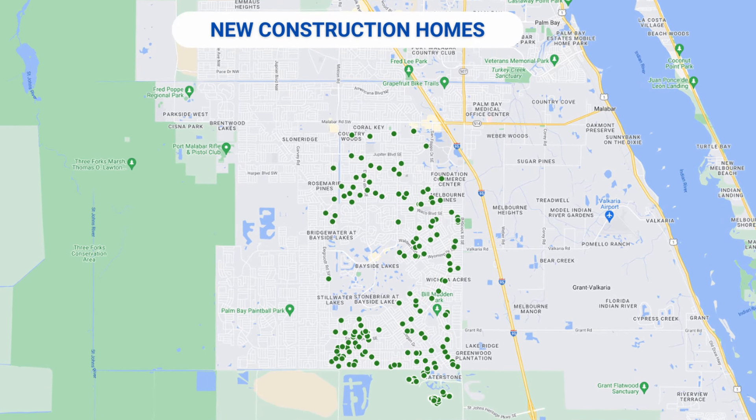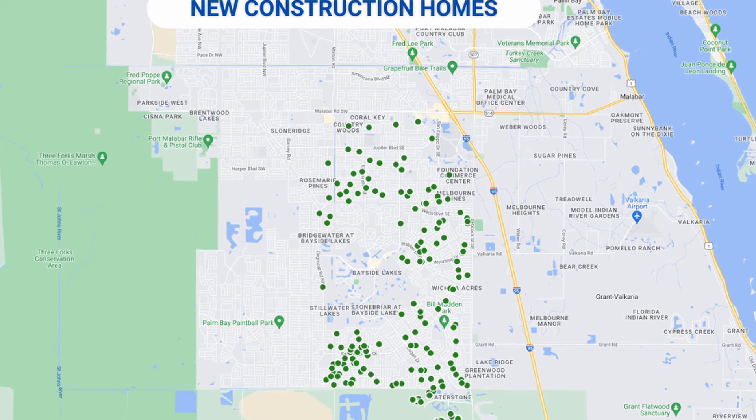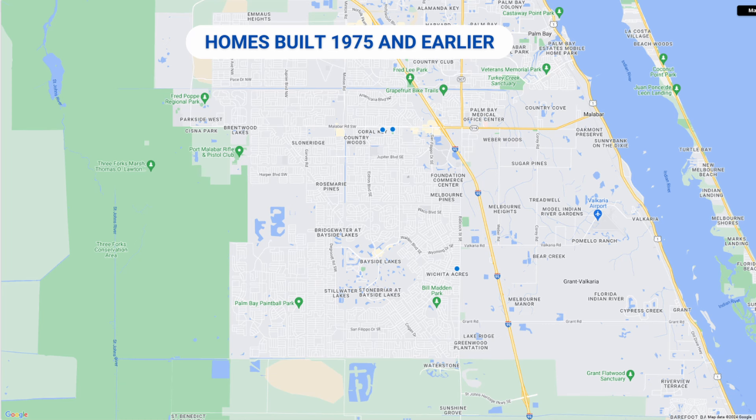Homes in Southeast Palm Bay start in the low $200,000s and go up into the millions. There's quite a bit of new construction here, both in HOA and non-HOA areas. Bayside Lakes, Waterstone, and Cypress Bay West are the major communities in the area that have HOAs.